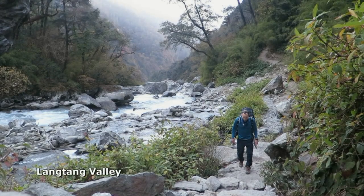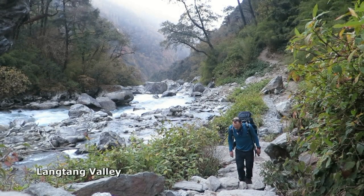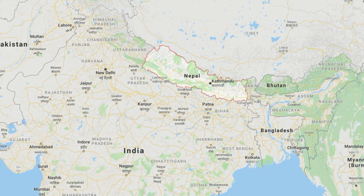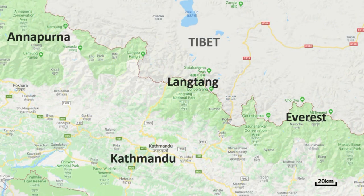The Langtang Valley is nestled into the heart of the Himalaya inside the Kingdom of Nepal. It is the third most popular trekking destination and the closest to Kathmandu, accessed by road along the Trisuli Highway.